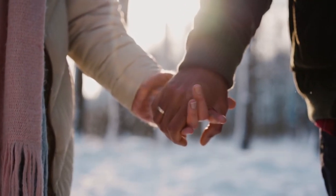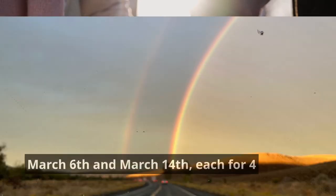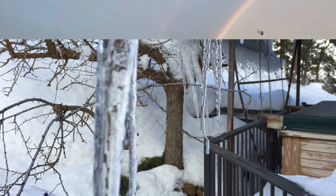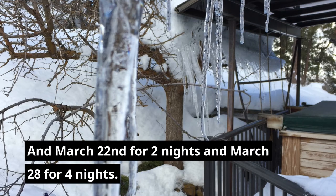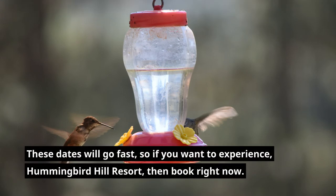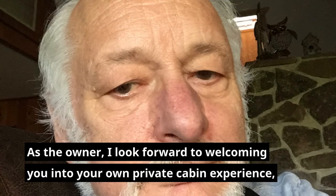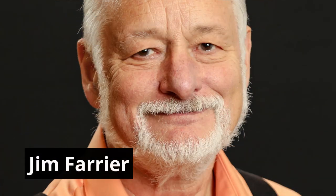There are a few midweek dates available in March: March 6th and March 14th each for four nights, March 22nd for two nights, and March 28th for four nights. These dates will go fast, so if you want to experience Hummingbird Hill Resort, book right now. As the owner, I look forward to welcoming you into your own private cabin experience. Jim Ferrier.